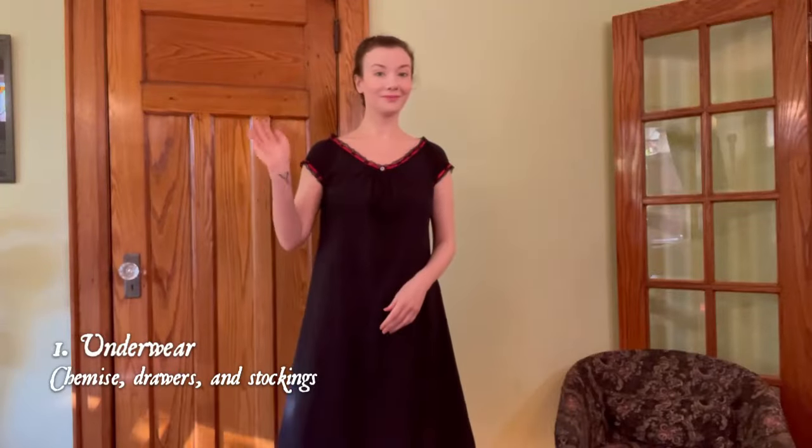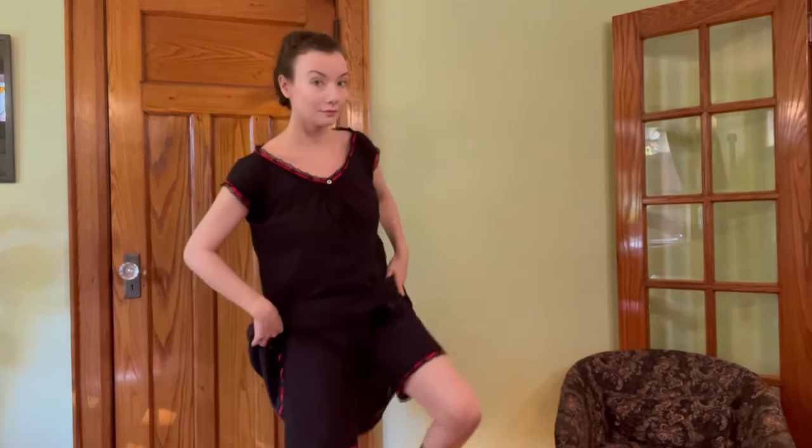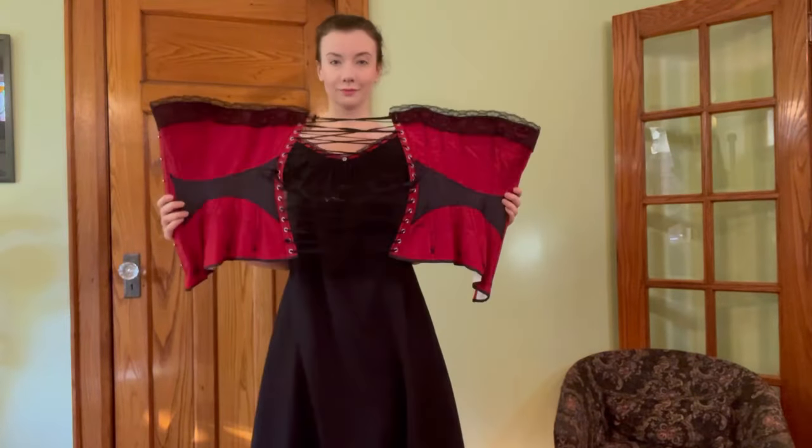First up, some historical underwear. Many options were possible, but here I am wearing stockings, a chemise shift which is edged in lace and ribbon enclosed with a button, and a pair of drawers done up with a drawstring. The drawers are split, meaning that they have an opening at the inseam, as by this point in history drawers were a staple of the feminine wardrobe.